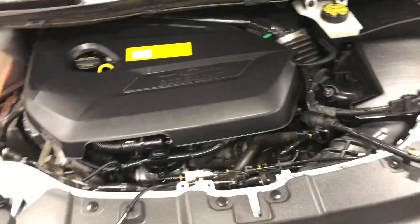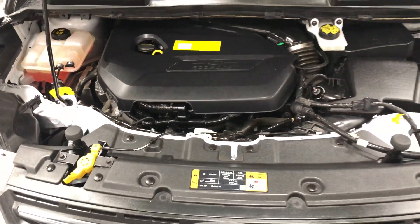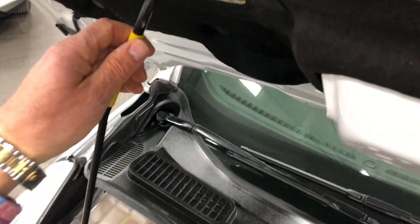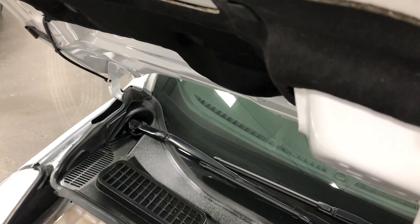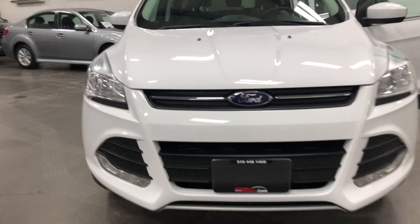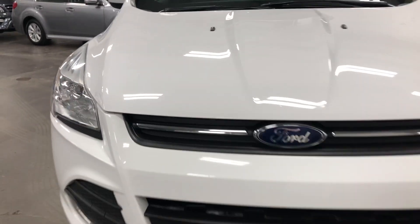Underneath here is the 1.6-liter four-cylinder EcoBoost engine mated to the seven-speed transmission, so you get excellent fuel economy and outstanding performance. Have a look at the front grille — looking super. The car has 60,000 kilometers on it.